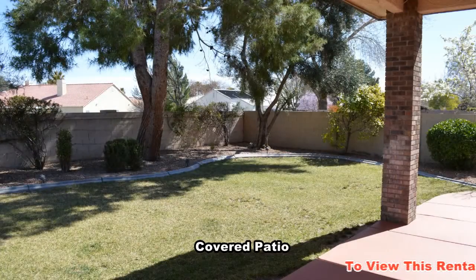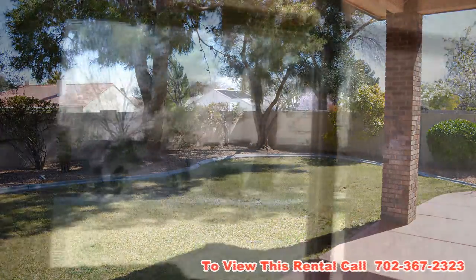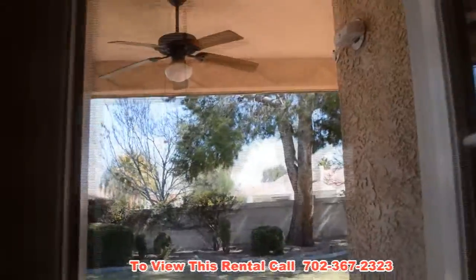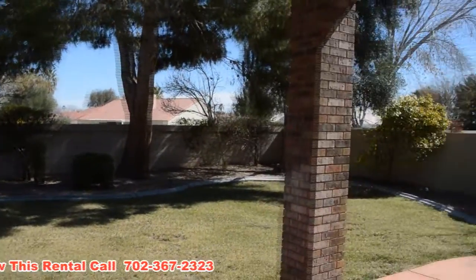The backyard has a large covered patio with a ceiling fan with light and a large landscaped yard.